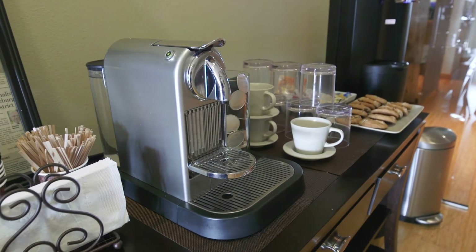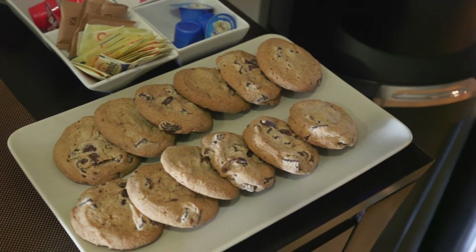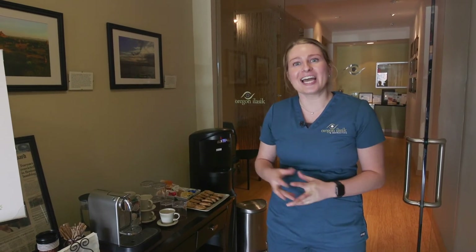Here we have our refreshment center. You are more than welcome to help yourself to coffee, tea, and cookies at any of your appointments, the day of your surgery, and it's also very nice to have friends and family have access to this if they're here with you.